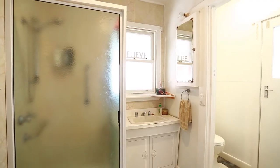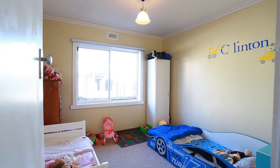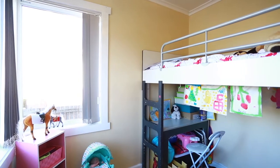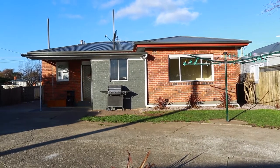Outside you will find a double garage and carport, outdoor barbecue area, veggie garden and fruit trees, woodshed and garden shed — all sitting on this amazing block size that allows lots of room for children or pets to play in.